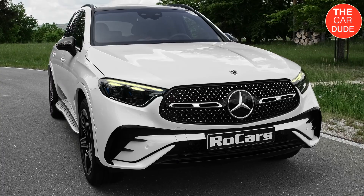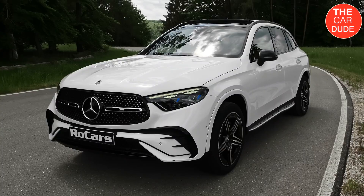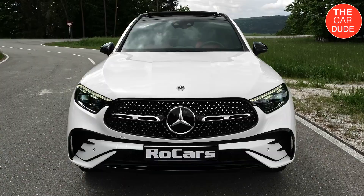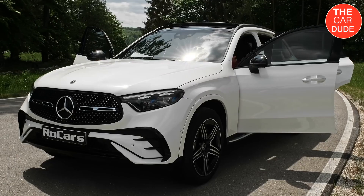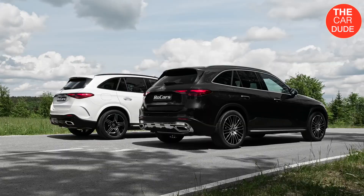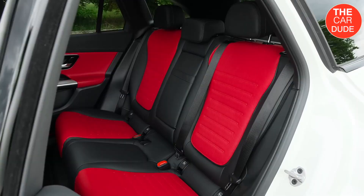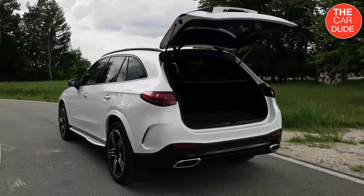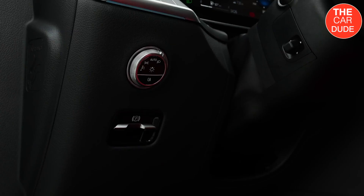An optional night package is also available to give the GLC a trendy blacked-out appearance. To replace the standard LED headlights, Mercedes offers an optional digital light upgrade for superior nighttime illumination. You can further upgrade digital light to project auxiliary markings or warnings onto the road ahead of the SUV.